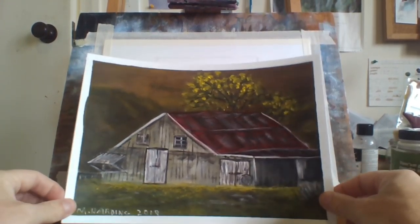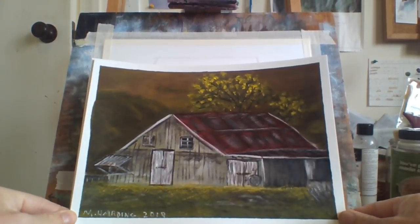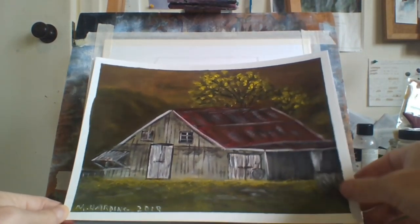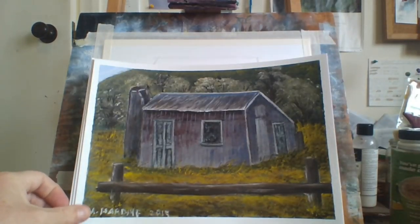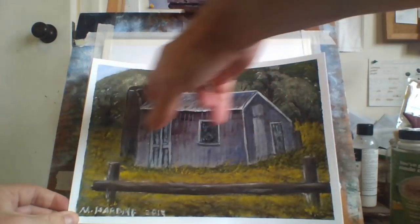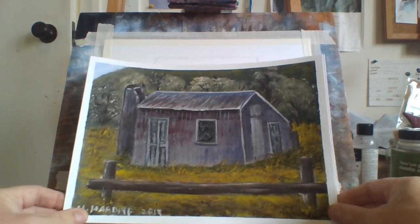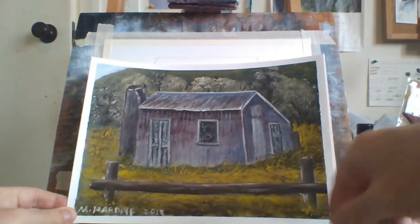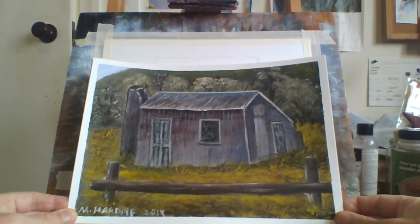This is an old green shed. I like the trees in the background — they look pretty cool. Another old shed again; I like the trees in the background, they worked out really well. I don't know what was supposed to be in the front but I painted it anyway.